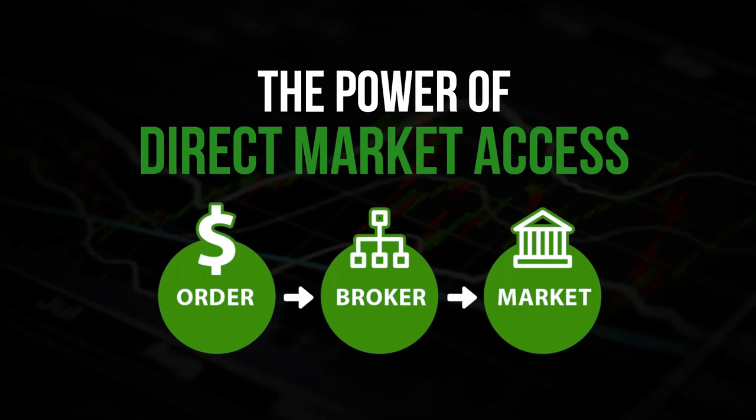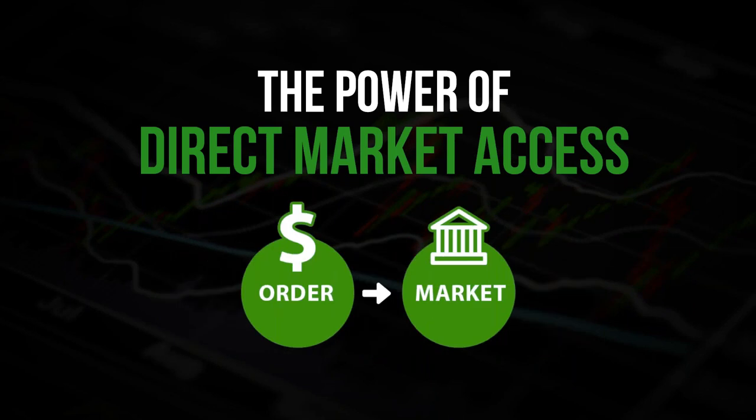The broker is not obligated to show you where the order could have filled — they're just going to keep the spread. In the business we call that trading against you. Some of you may have heard this referred to as monetizing the order flow. Direct market access gives you the opportunity to get faster executions and better fills.